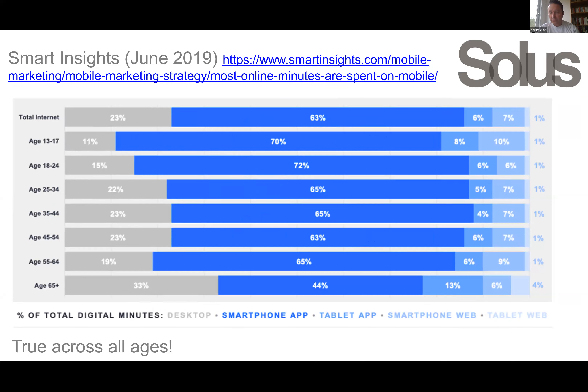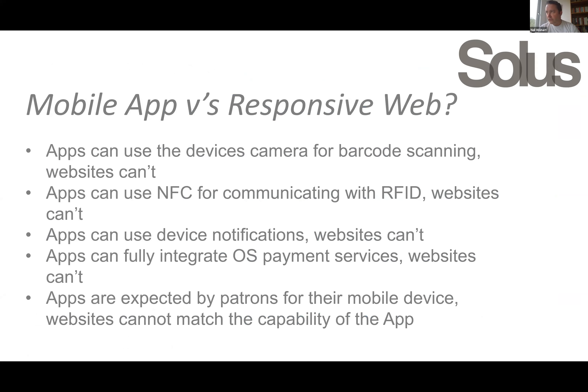Adding in tablets as well as smartphones, you can see how this breaks down. Apps can do things that responsive web currently can't — you can access the camera on a device for scanning barcodes, whether they be patron barcodes, library barcodes, or ISBNs. For example, if a patron is in a bookstore and wants to scan an ISBN to see if they can borrow it from the library prior to purchasing, that would be an example of how that can be used.